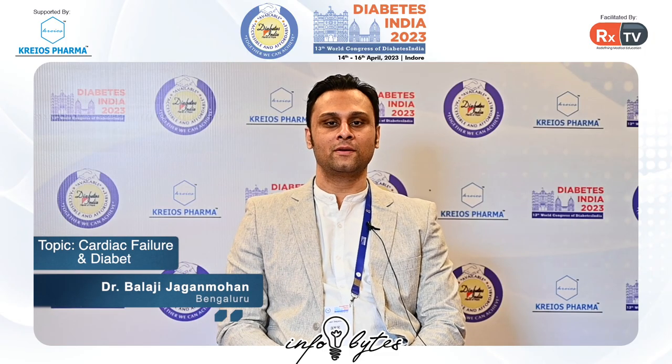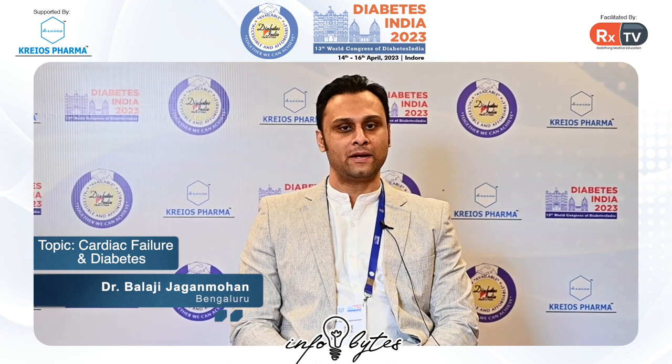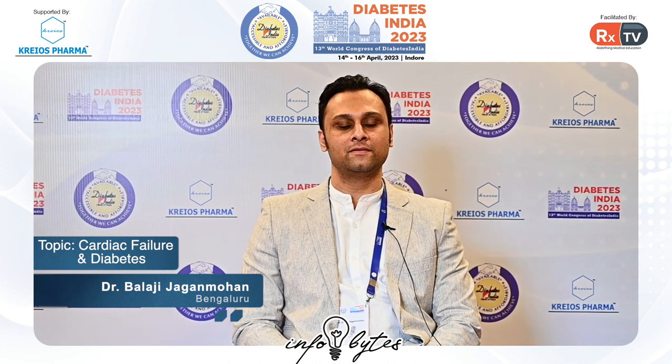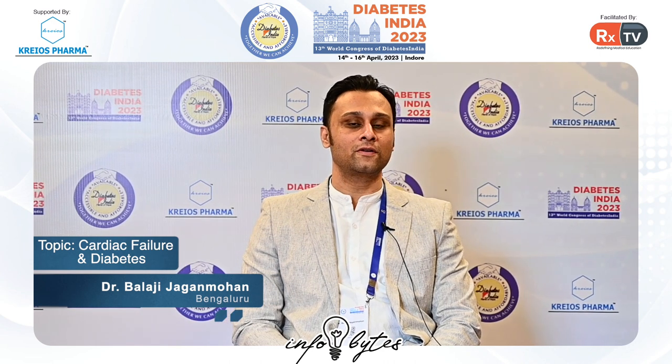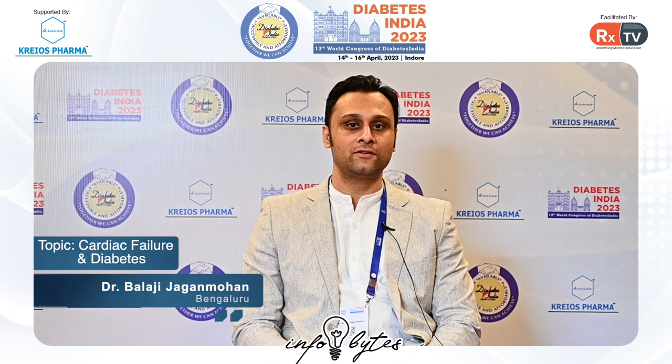I'm Dr. Balaji Jaganmohan, a practicing physician-diabetologist at the Apollo Sugar Clinics in Bangalore. I'm happy to be here at Diabetes India where I've given a talk on the heart being an endocrine organ and an endocrine target for therapy.